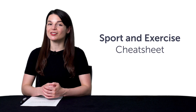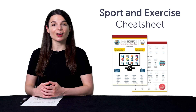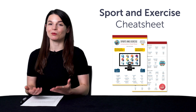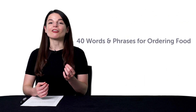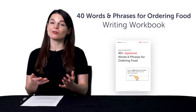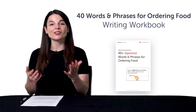First, the Sport and Exercise Conversation Cheat Sheet — want to talk about fitness in your target language? You'll learn over 50 words and phrases for sports and exercise with this brand new cheat sheet. Second, the 40 Words and Phrases for Ordering Food writing workbook. With this free resource, you'll pick up must-know words and phrases for the restaurant and practice writing them out as well.